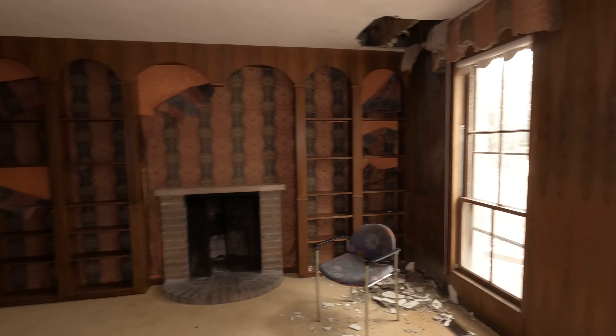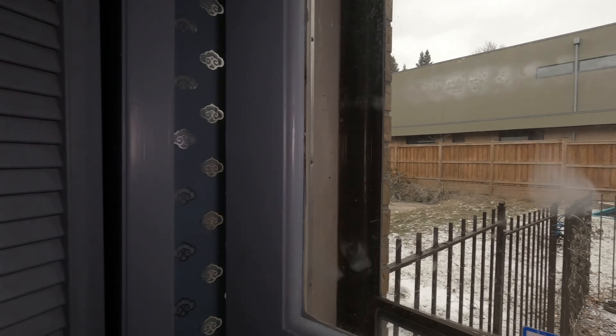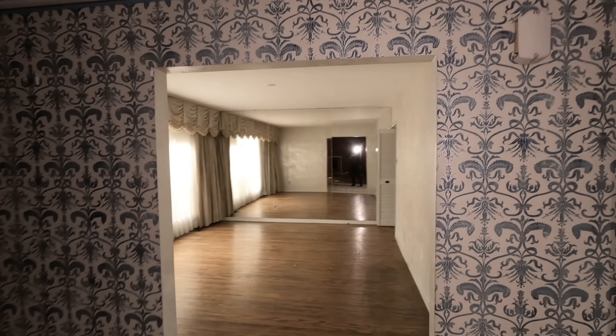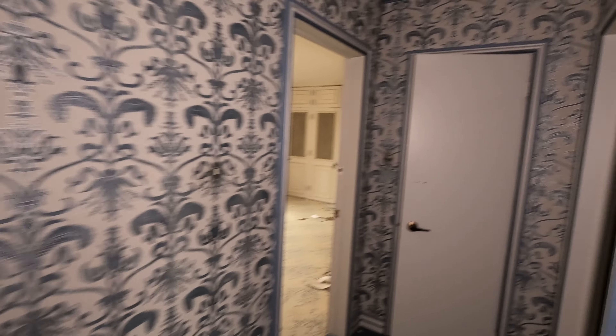This is the den — it's very woody in here. This door just leads you out to the backyard. And that's it for the main floor. So let's go check out the upstairs. We're going to check out the main bathroom — not the ensuite, but the main bathroom on this floor.